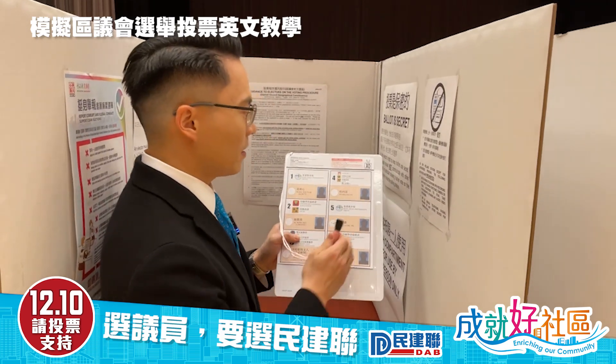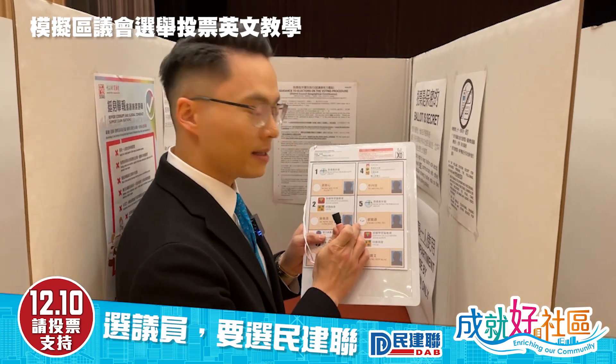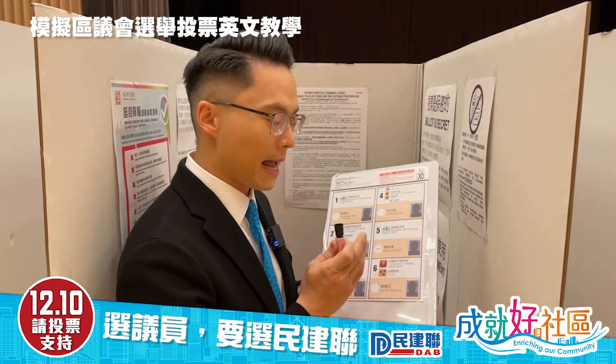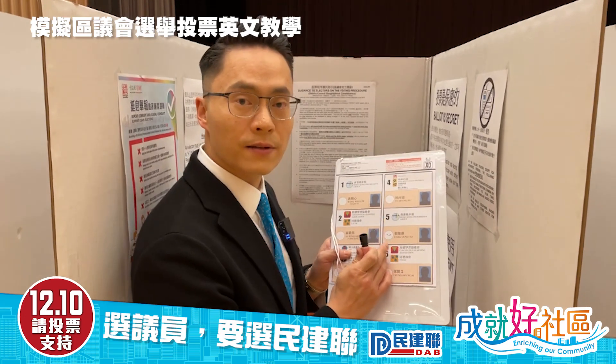Remember, one voting ticket can only give one vote. If the stamp mark is not clear enough, you need to go to the staff and ask them for another ballot, then make another stamp — you must make sure the mark is very clear.